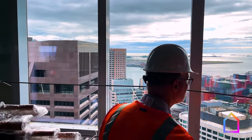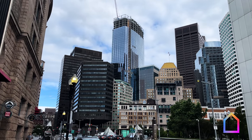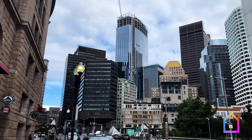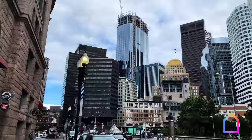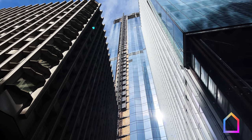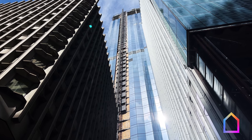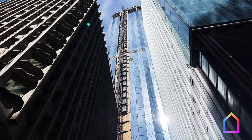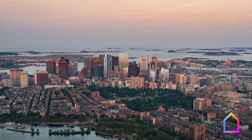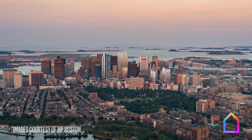You might even call it the Sam Adams of skyscrapers. Developed by MP Boston, designed by Handel Architects, engineered by Steven Winter Associates, and built by Suffolk Construction, this $1.35 billion project stands 691 feet tall and boasts 1.8 million gross square feet. It's hard to miss in Boston's skyline, situated in the heart of the financial district on some of the most valuable land you'll find anywhere.